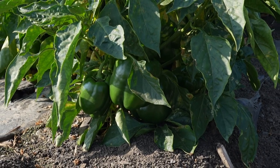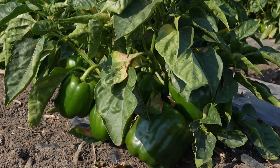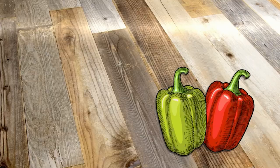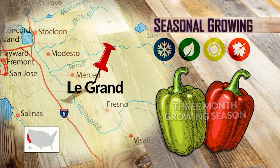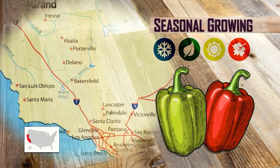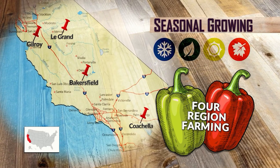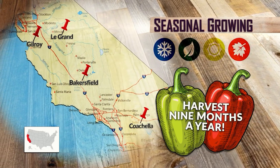The family soon learned how well peppers adapt to the California climate. Eventually, they were able to make the most of regional temperature changes to grow peppers throughout the year. They grow in many different regions to extend their season — different areas of California are better for their crops because of varying weather patterns. Here in Legrand, they can grow peppers three months out of the year. When it's too hot in Legrand, it's just right farther west in Gilroy. In southern California — Coachella and Bakersfield — they can plant earlier because it gets hotter sooner. Farming in four different regions allows the family to harvest peppers nine months out of the year, with a goal to make it a year-round process.